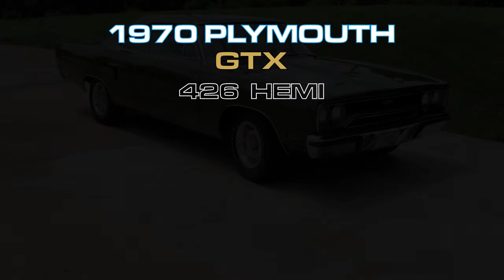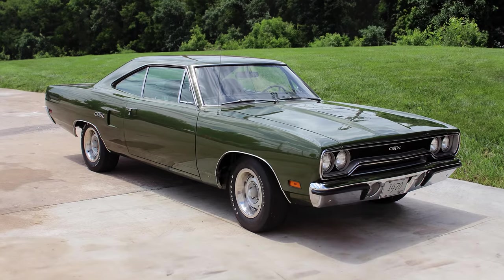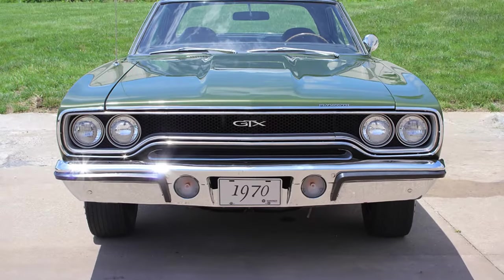Pulling in at number 10, this is the glamorous B-Body, the Belvedere-based Plymouth GTX, an upscale muscle car for the go-fast enthusiast with refined tastes.